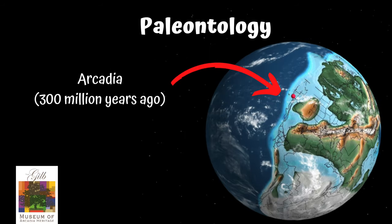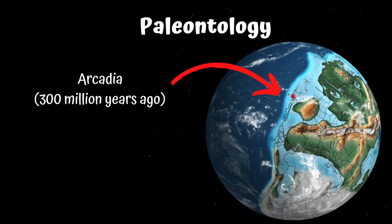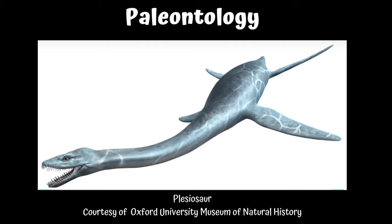Paleontologists could study ancient Arcadia. About 300 million years ago, Arcadia was actually under the water — far before any humans, buildings, or peacocks roamed the area. There are also no dinosaurs in prehistoric Arcadia. Since it was under the ocean, there were no dinosaurs, but in fact these things called plesiosaurs. Plesiosaurs were very early marine reptiles with very long necks, bullet-shaped bodies, and they swam with paddles, kind of like today's sea turtles, but without shells.